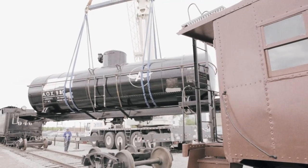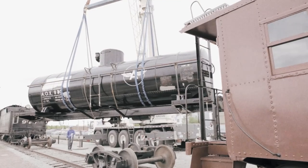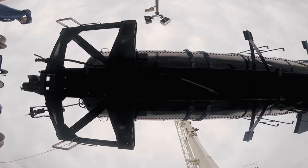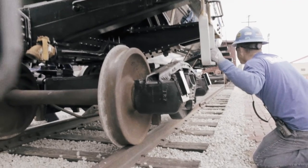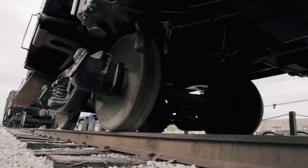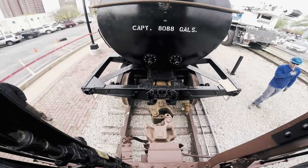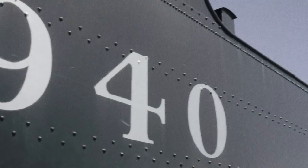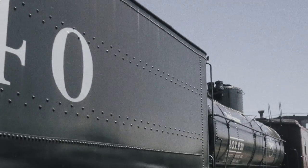But even with this stroke of locomotive luck, the tank car was only partially there. Much of it had been sold for scrap. The entire frame was missing and had to be recreated from the ground up, including the addition of more than 500 simulated rivets. Eventually, it took replacement elements from five different sources in three different states to complete the job.